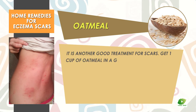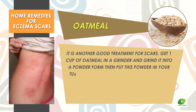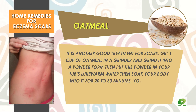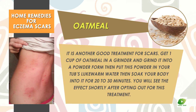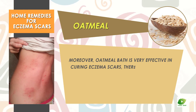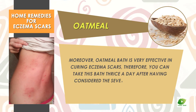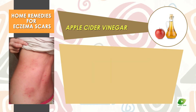Oatmeal is another good treatment for scars. Get one cup of oatmeal, grind it into a powder form, then put this powder into your tub's lukewarm water and soak your body in it for 20 to 30 minutes. You will see the effect shortly. Oatmeal bath is very effective in curing eczema scars, so you can take this bath thrice a day depending on the severity of your scars.